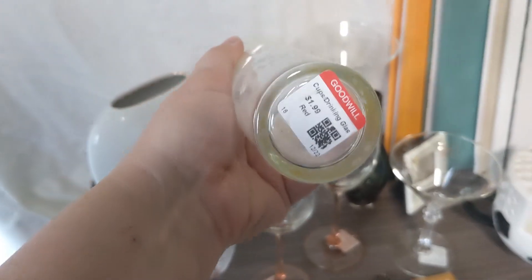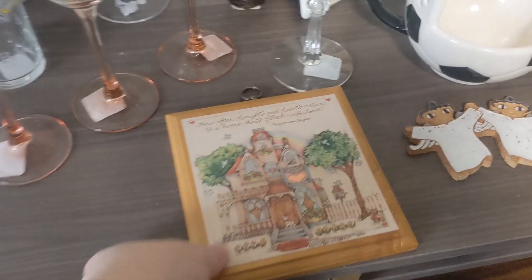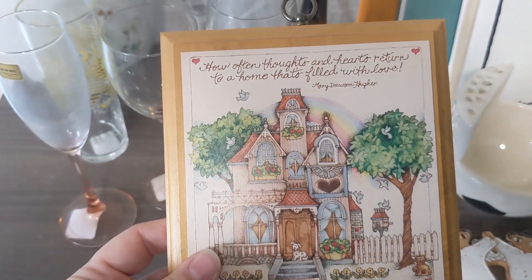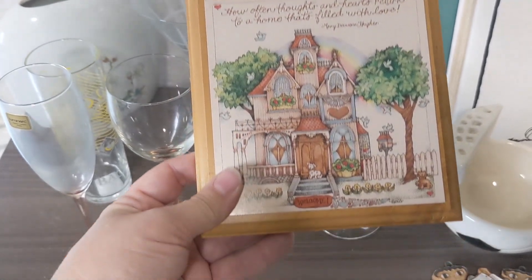Right here I got this cute little vintage plaque — 'Heart on the House.' It's actually kind of a foil, kind of shiny. I just thought it was really sweet, really cute. I got it for $2.99, so I'm going to put that in my Etsy shop.